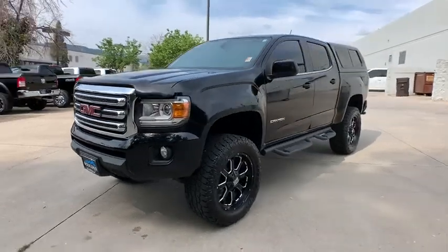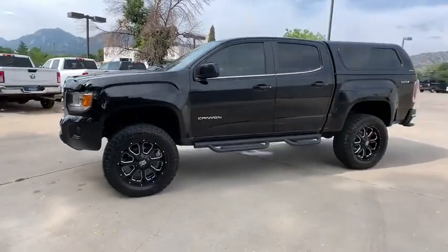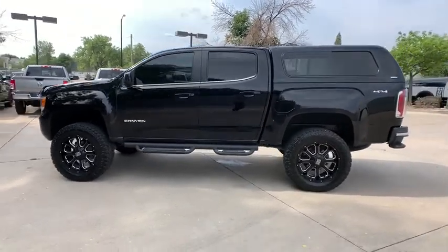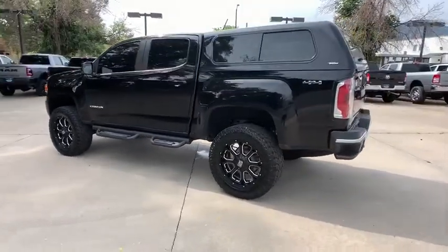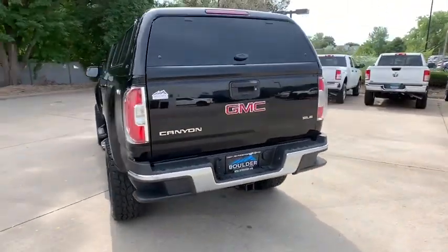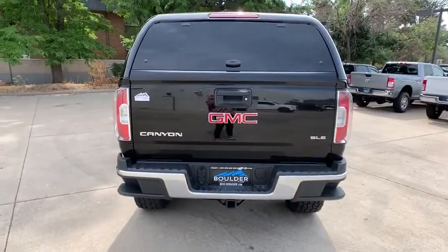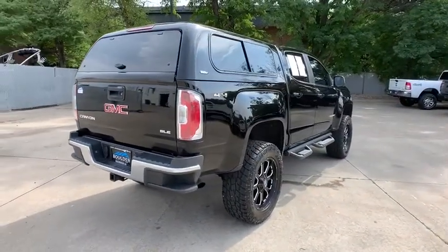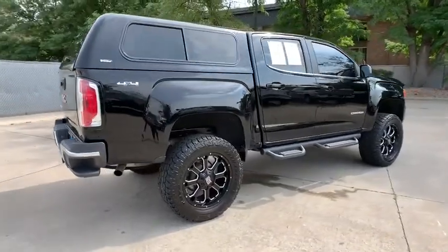We are pleased to show you the 2016 GMC Canyon. With one of the most powerful standard four-cylinder engines in the class, the Canyon lets you enjoy 18-city, 25-highway EPA-estimated MPG and is engineered to absorb the bumps, handle the curves, supply superb traction, and provide seating for five.